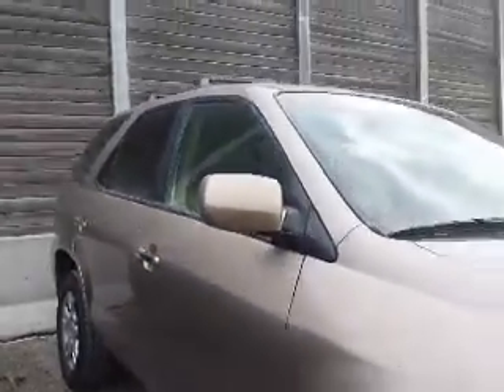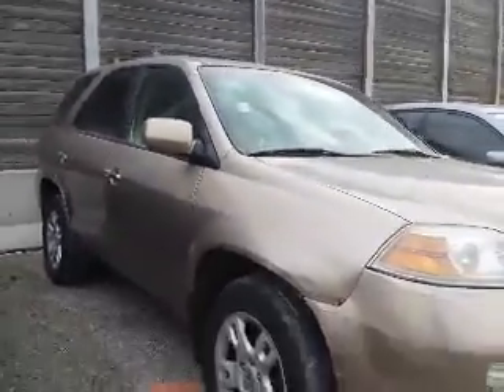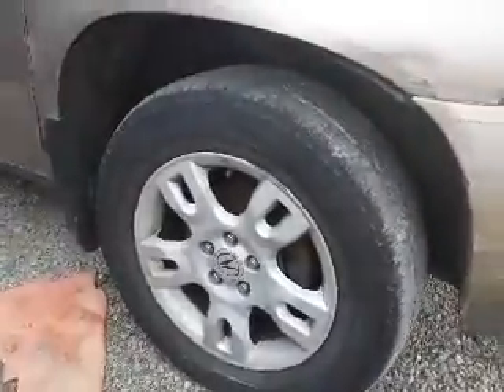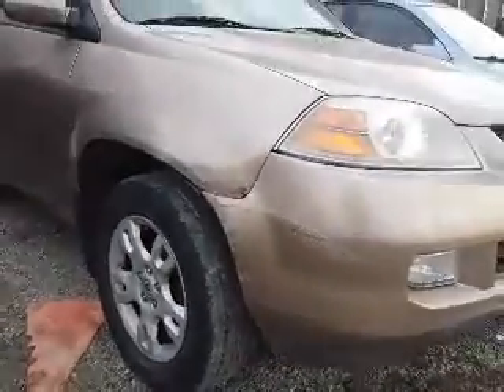And here's a look down the passenger side. And now let's take a closer look at the wheels — there's some damage there.